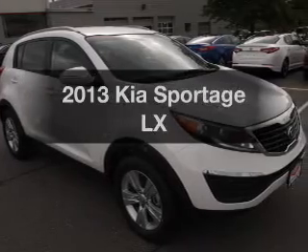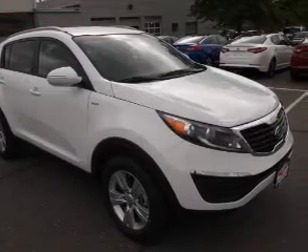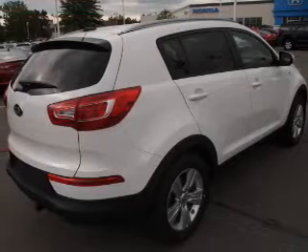Presenting the 2013 Kia Sportage. Travel the roads in style and comfort in this great vehicle with an efficient four-cylinder engine.